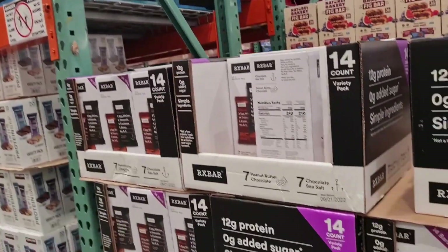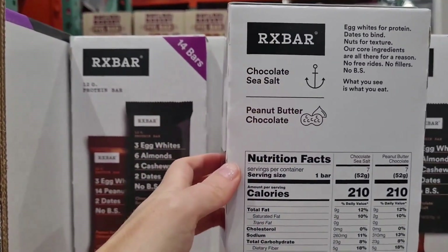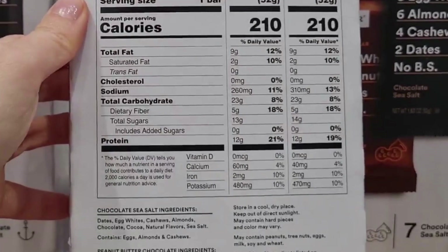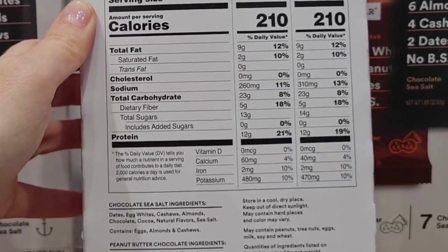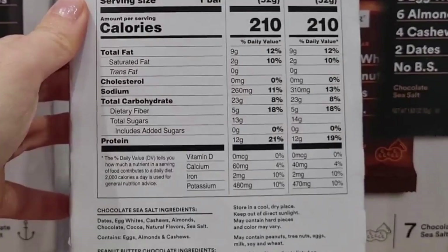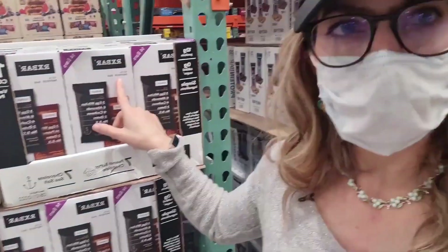Another interesting contender is the Remedy Bars. I like that they have simple ingredients. Each bar has 12 grams of protein in 210 calories, so the protein content is not very high — I would not call it a protein bar even though the package says so. It has nine grams of fat and 23 grams of carbs, so if you're looking for balanced macros across fat, carbs, and protein, this is it. It also has five grams of fiber and zero grams of added sugars, unlike the others. I would call this an all-around energy bar — go for it.